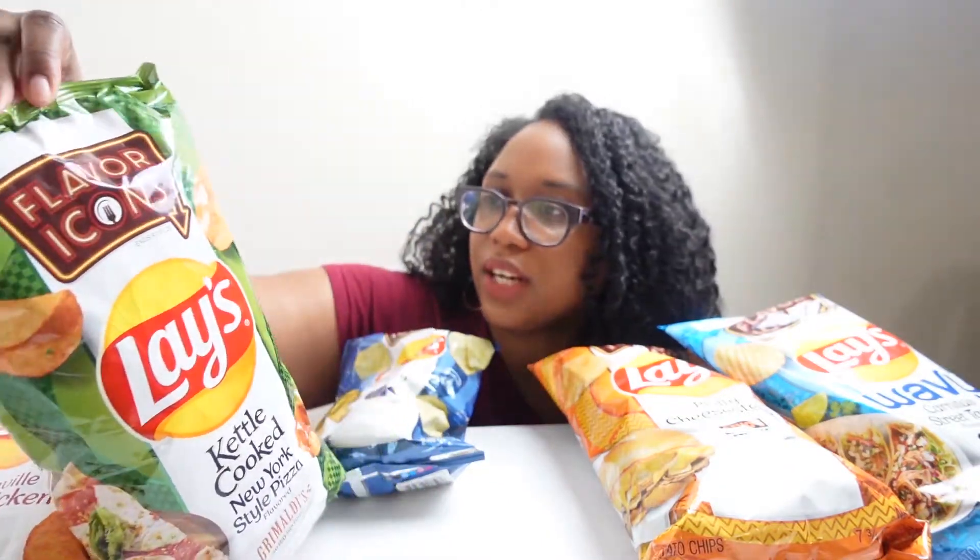Hi sunshines, welcome back. Today I'm doing something a little different — I'm doing a taste test. I have five of the Lay's Flavor Icon potato chips. The bag says it ends 9, 10, 20. We have a little time left, so I figured I'll let you guys know what I think about it.